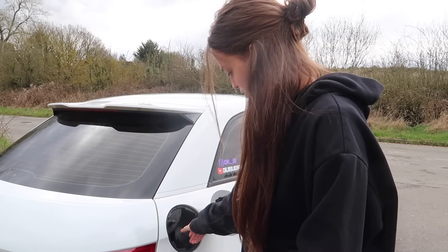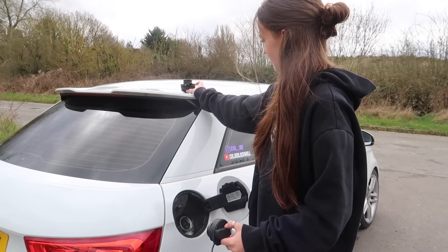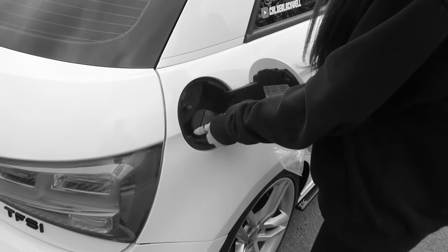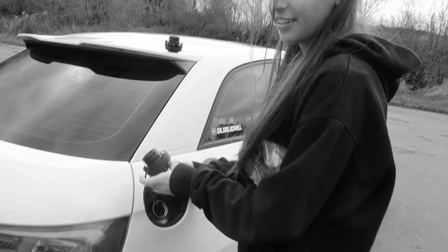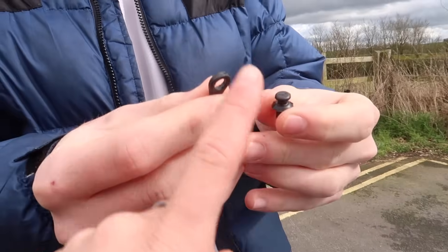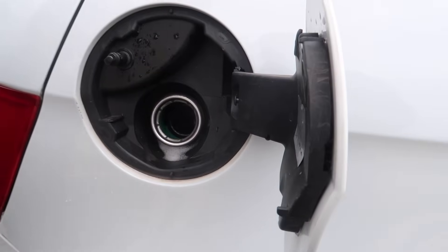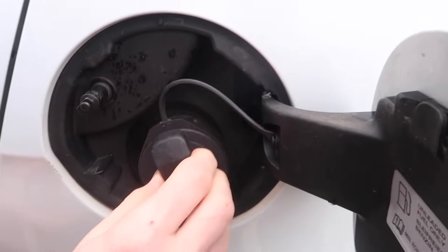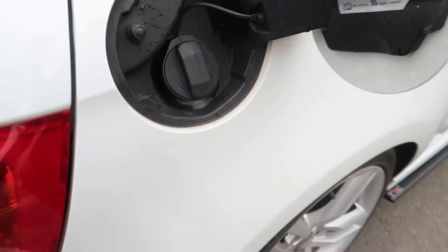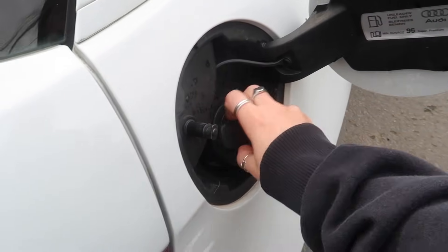Let's unscrew the old one. Just pop the little thing out, so then that is going to go around this little thing, hopefully, and then that should work. There you go — look at that! So now my fuel cap is attached, so when I go to fill my car up I can just shove it there.